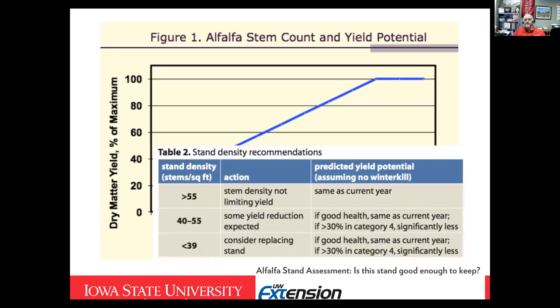If you've got healthy crowns and 55 stems or better, we're set off to yield pretty well this year. If we're at 40 to 55 stems, we're in that zone where we expect some yield reduction and have some risk, but most cases we could keep that stand and take some reduced yield. If we're under 40 stems per square foot, or if we've got a lot of square feet where there's a lot of ground showing, it might be time to move that stand on and find an alternative.